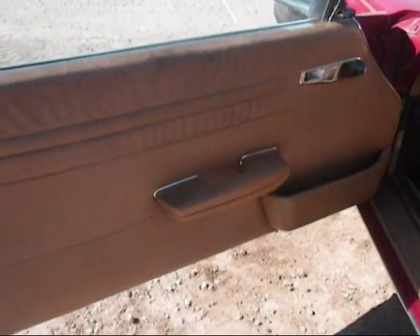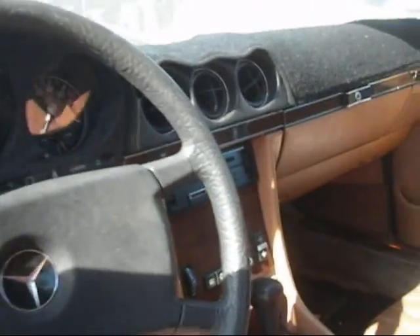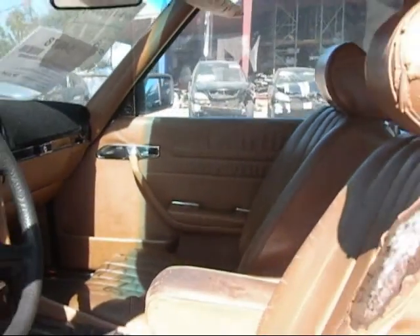The driver side door panel is in good condition. The dashboard is in good condition. The passenger side door panel is in good condition. The front seats are in good condition as well.